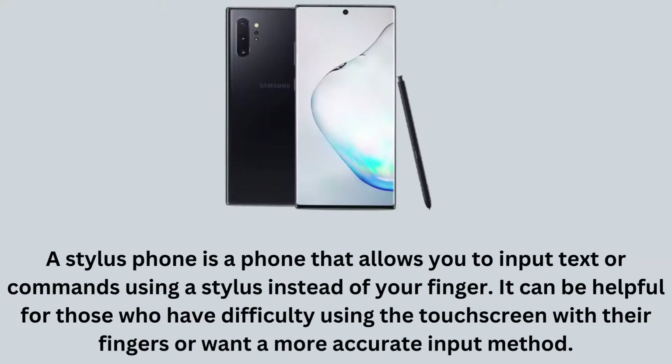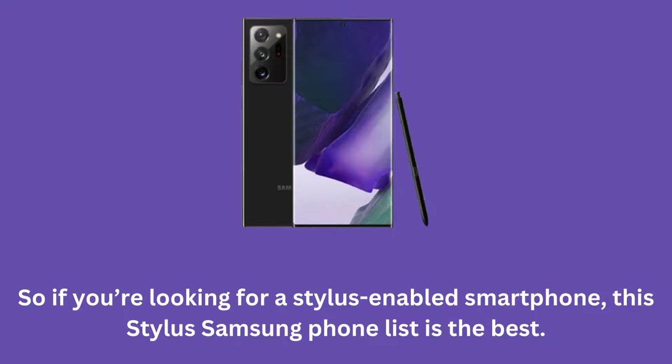A stylus phone is a phone that allows you to input text or commands using a stylus instead of your finger. It can be helpful for those who have difficulty using the touchscreen with their fingers or want a more accurate input method. So if you're looking for a stylus-enabled smartphone, this stylus Samsung phone list is the best.